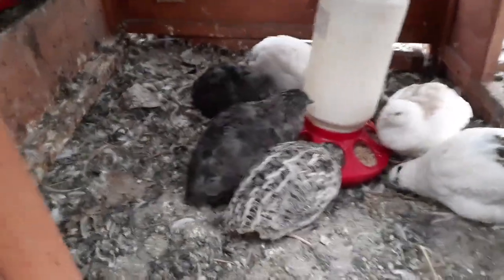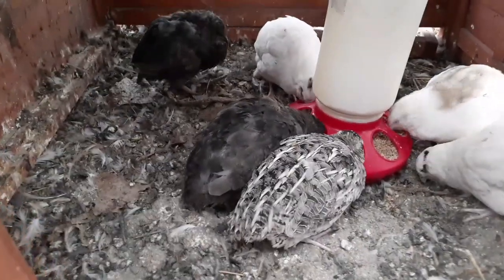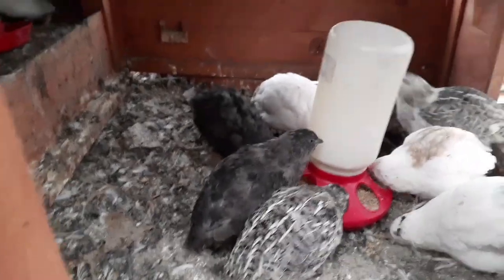Welcome back to Anderson Acres. We are back with the quail, and I'm going to attempt to answer the question: how do you tell the boys from the girls? Okay, not easily. Quail are a little tricky.